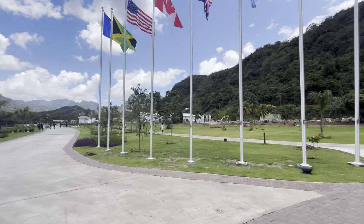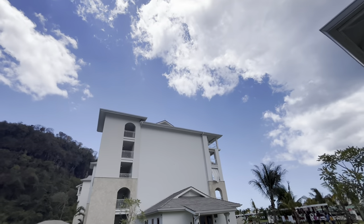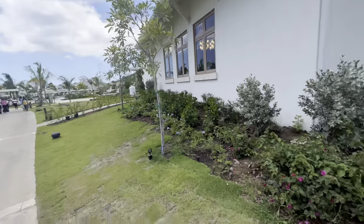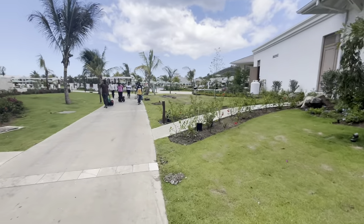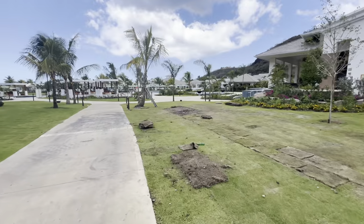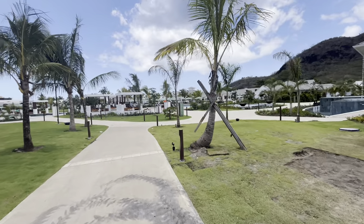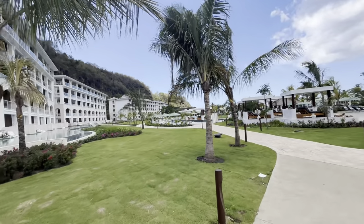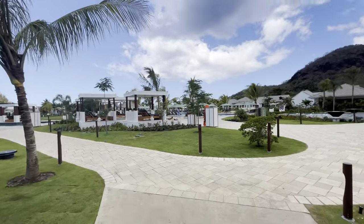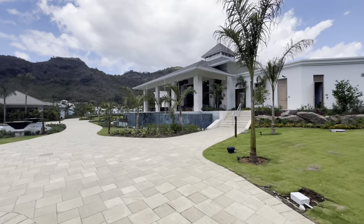Look at this huge lawn! Tomorrow down here will be filled with people at the opening. I don't know if they will accept me tomorrow for the opening ceremony. The kitchen is smelling nice — the restaurant is somewhere around here.